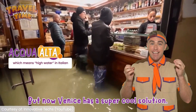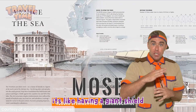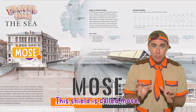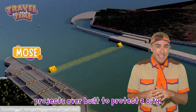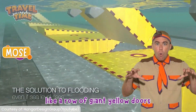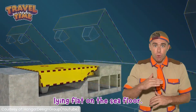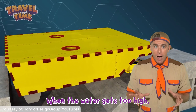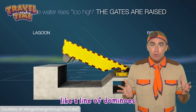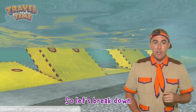But now Venice has a super cool solution. It's like having a giant shield against the water. This shield is called MOSA, and it's one of the biggest engineering projects ever built to protect a city. Think of it like a row of giant yellow doors lying flat on the sea floor. When the water gets too high, these doors stand up like a line of dominoes rising from the water to block the sea from flooding the city.